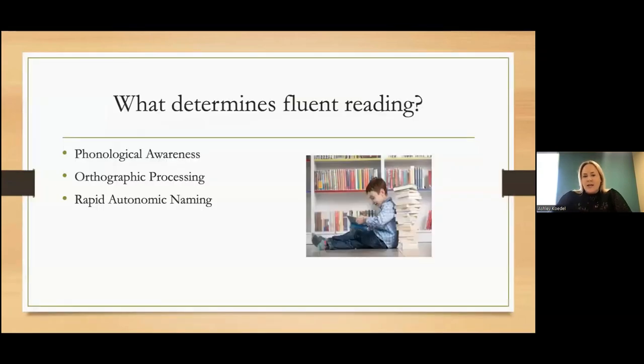If we think about reading, I picture it as a three-legged stool. If anyone's ever had a wobbly stool, it's something that needs to be fixed. We have three components that really need to be solid to support the fluent acquisition of reading skills: phonological awareness, orthographic processing, and what we call RAN, or rapid automatic naming.